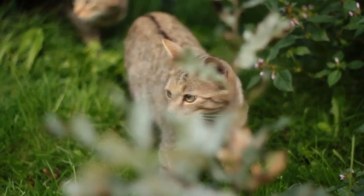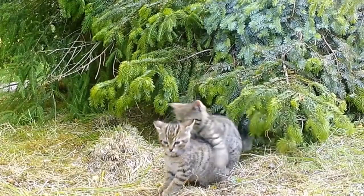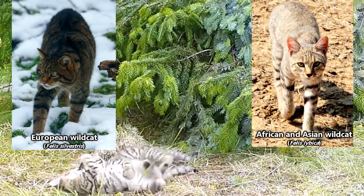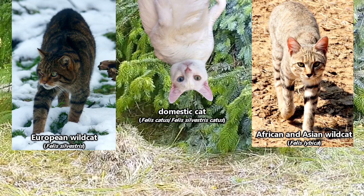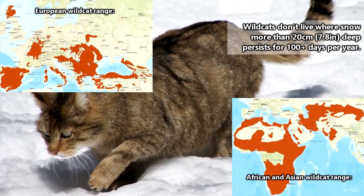Say hello to the ancestors of Chester, as well as every other domestic house cat. Wild cats are generally separated into two species — European wild cats and African and Asian wild cats — through which domestic house cats are typically considered a subspecies or their own species, depending on who you ask. Wild cats can live in nearly all environments,